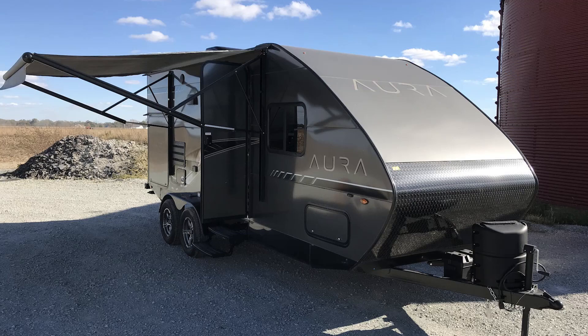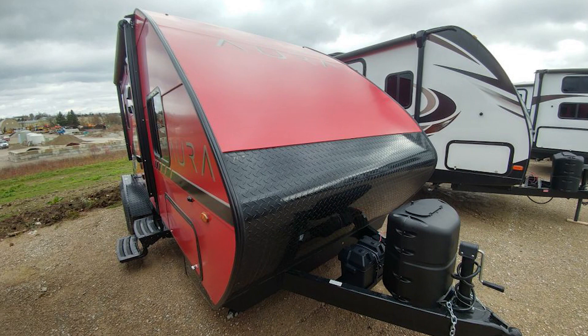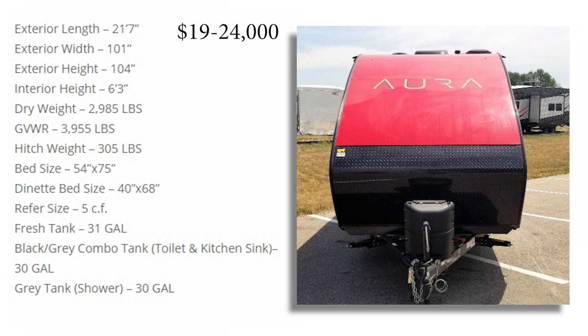It also holds a 31-gallon water tank and houses a hot and cold air conditioning unit as well as the power awning, making it spacious inside and out. Perfect for family vacations, whatever the weather.